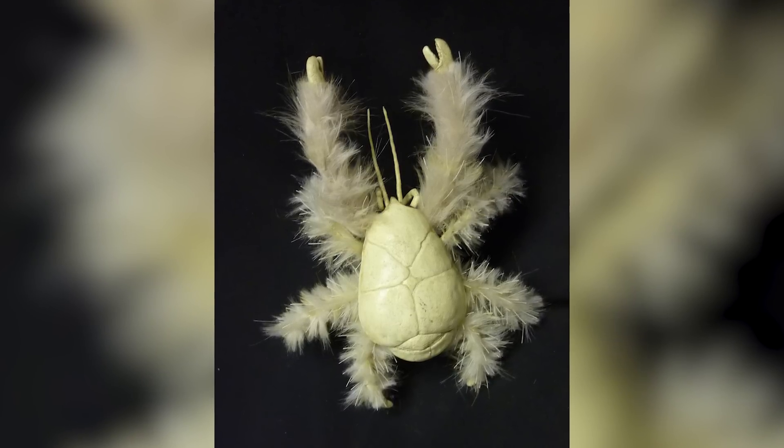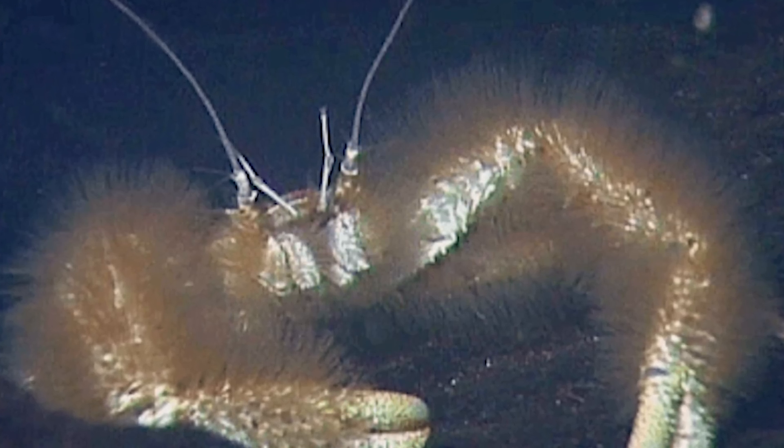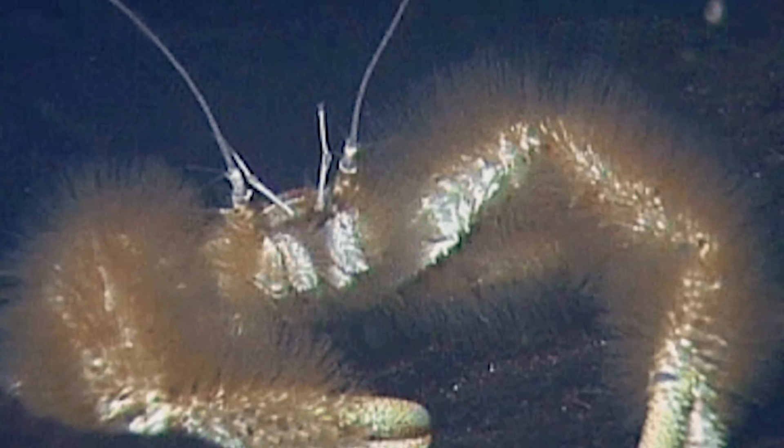Scientists think the bacteria might help process the sulfur in the water, which is an important nutrient for the crab, but it's hard to say for sure. The fact that they survive in one of the harshest ecosystems known to science is pretty cool though.